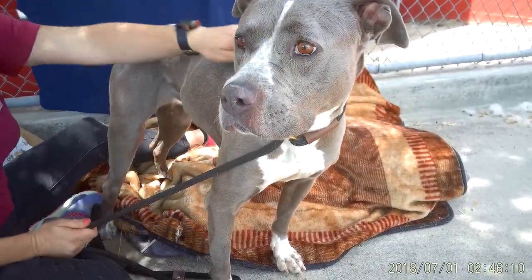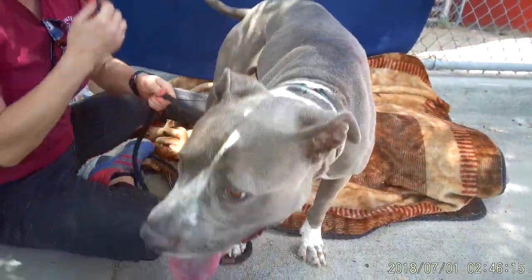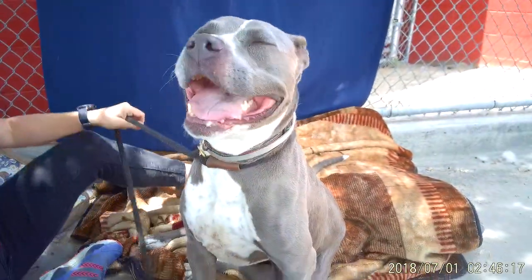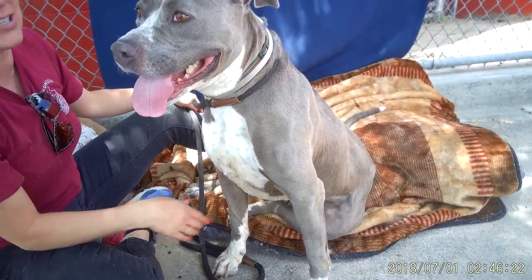She does really well with other dogs. She walks well on leash. She did sit and paw without even a treat. She's very food motivated. She loves to do this side saddle thing — she's very much a lady.